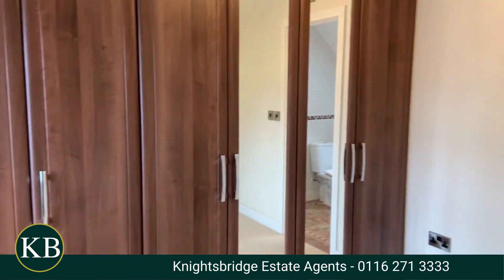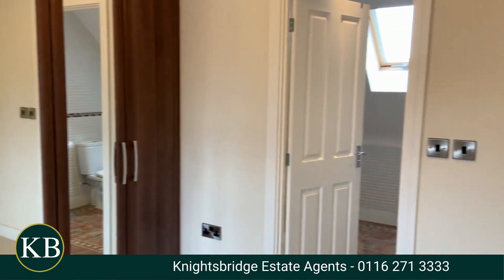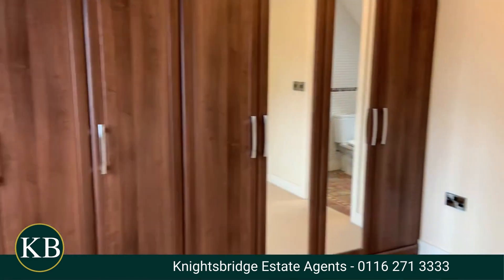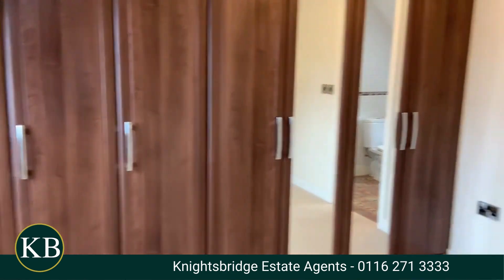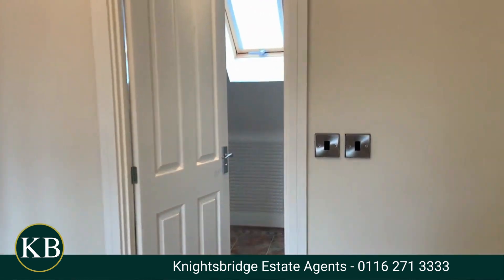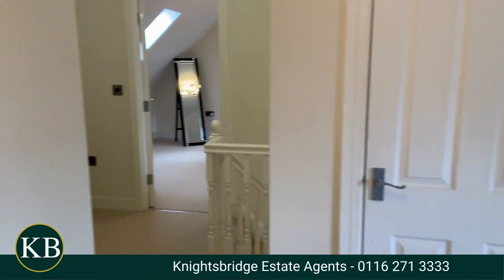So we're up here on the second floor and this is my favourite section of the house. As mentioned, we've got a walk-in wardrobe and dressing area here with an en suite. This could easily be converted into the sixth bedroom, with an archway leading into the main bedroom over there.